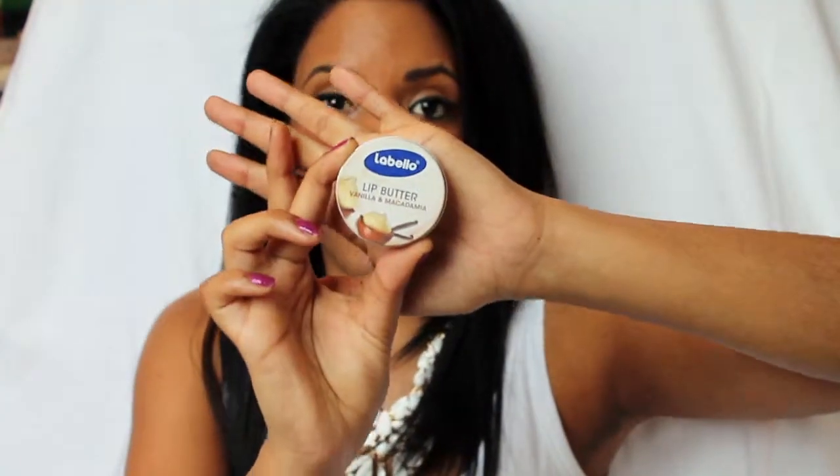Then for lip butter — I love moisturizing my lips because they always feel dry, especially working in an air-conditioned room at work. This one smells so good — it's vanilla and macadamia, and it smells like you want to eat it. It's like caramel — absolutely divine.